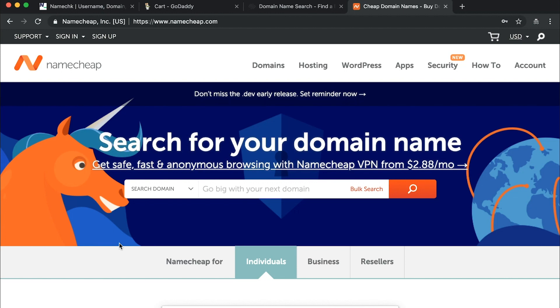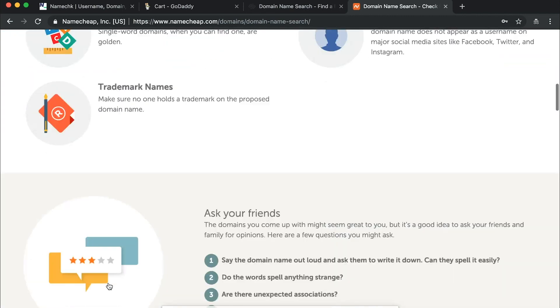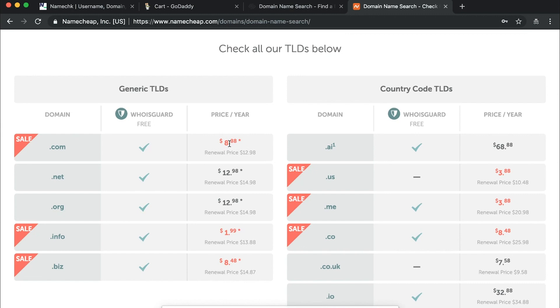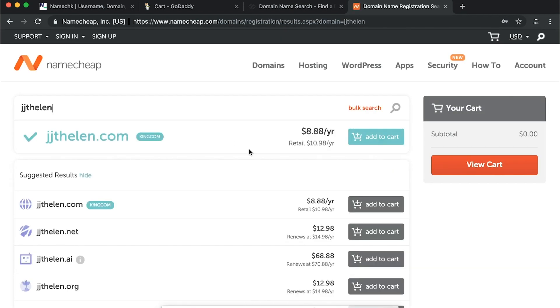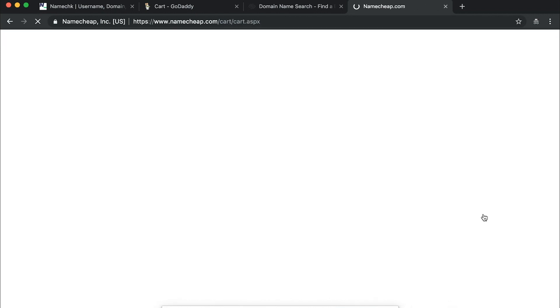Now I want to show you the third option, Namecheap, and why we think it's better than the two other options. First, the pricing: a .com is $8.88 normally — the first year may start slightly higher — and renews at $12.98. This also includes privacy protection. So something GoDaddy charges $10 a year for, or the $20 a year with privacy on Squarespace, you're getting for less on Namecheap. They also have great customer service. The .com is available, let's add it to the cart — they'll try to upsell you on things you don't really need.